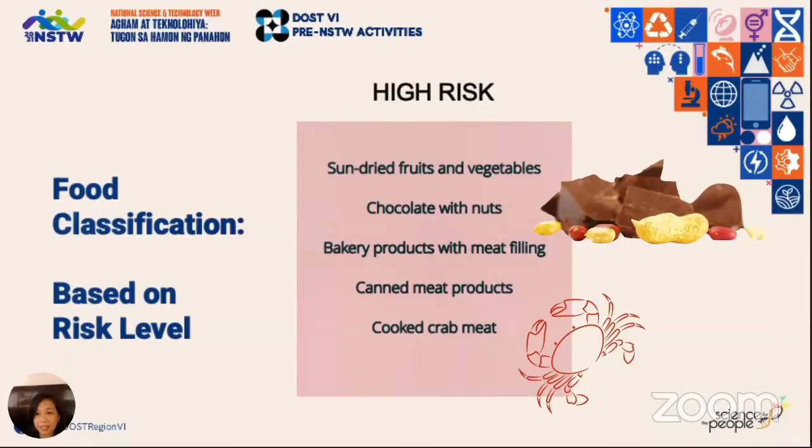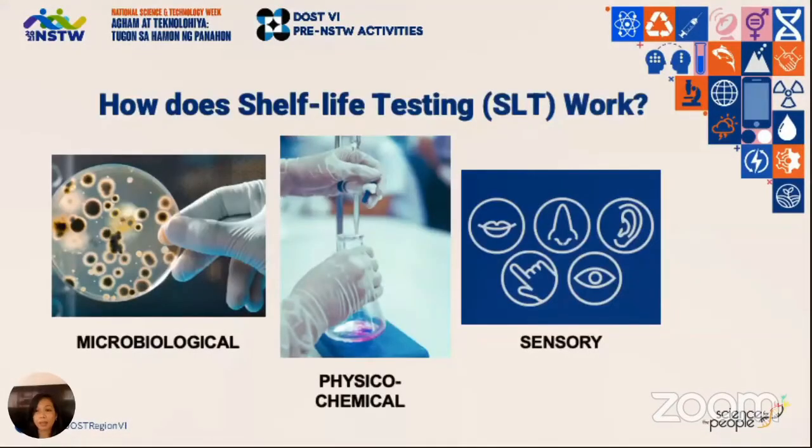How does shelf life testing work? These are the three key areas for testing involved. First, microbiological testing — this is the most critical as it determines the safety of your product. We test for the presence of harmful organisms which may cause illness to the consumer. It can also tell us at what point in time the product would exceed the limit of allowable counts, which may indicate a safety concern or product spoilage.